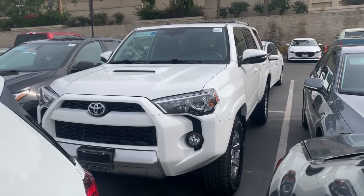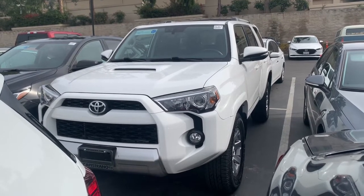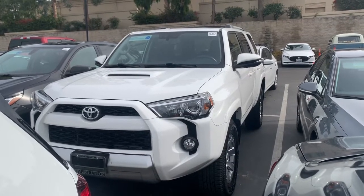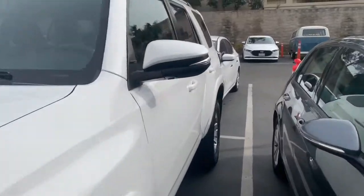Let's go ahead and check it out. Here we have the pre-owned 2016 Toyota 4Runner. It is in the exterior super white — it almost looks like an actual snow color. It's really pretty. This vehicle is in excellent condition; it was one owner.